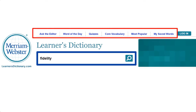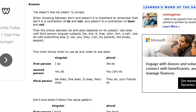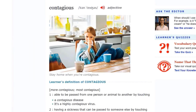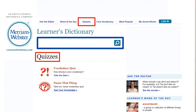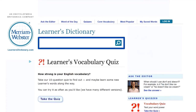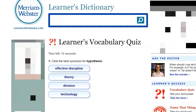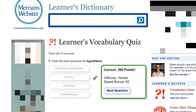Now I will talk about the tabs on top of the page in the learner's dictionary. The first one is ask the editor — this is a page where people ask questions about words and the editors answer them. The next tab is word of the day. We also get the pronunciation and definition, and sometimes a picture of the word if it is available. The next tab is quizzes. First you will click on the vocabulary quiz link, then on the next window click the take the quiz button. You will get a question with four options. These are timed quizzes so you need to answer as fast as you can, because your score depends on whether you get the question right and how fast you have answered it.